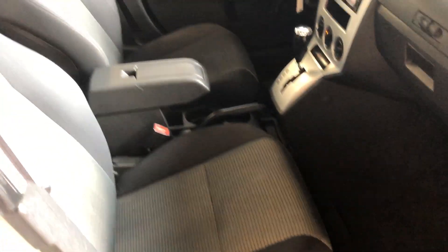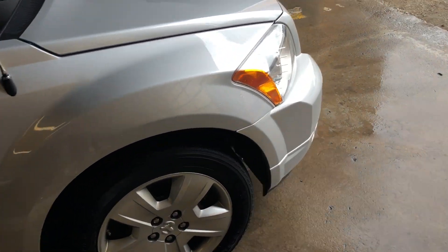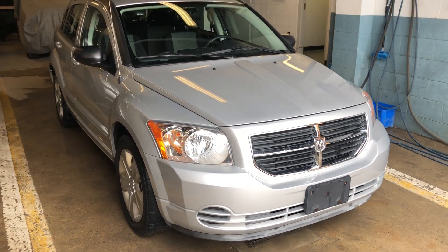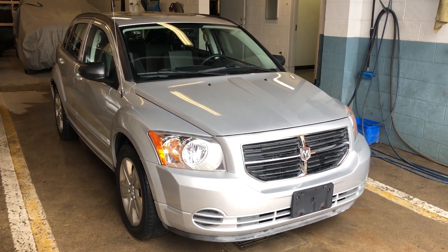Very good shape on this vehicle — somebody obviously loved it. It does have the original book. So if you're looking for a really nice little vehicle, this could be for you. Give us a call, the number is 519-907-1471. This is Noel from Benicado Sales. Thank you.